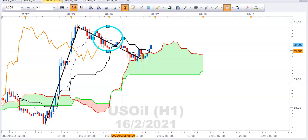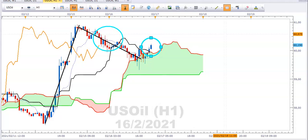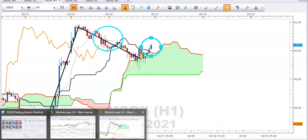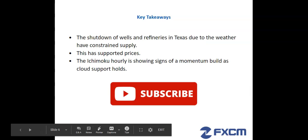We just want to monitor the orange lagging line — we need that to get above the price, and if it does, that will indicate a momentum build. We also want to keep an eye on this black baseline and make sure that it starts moving in a northeasterly direction.